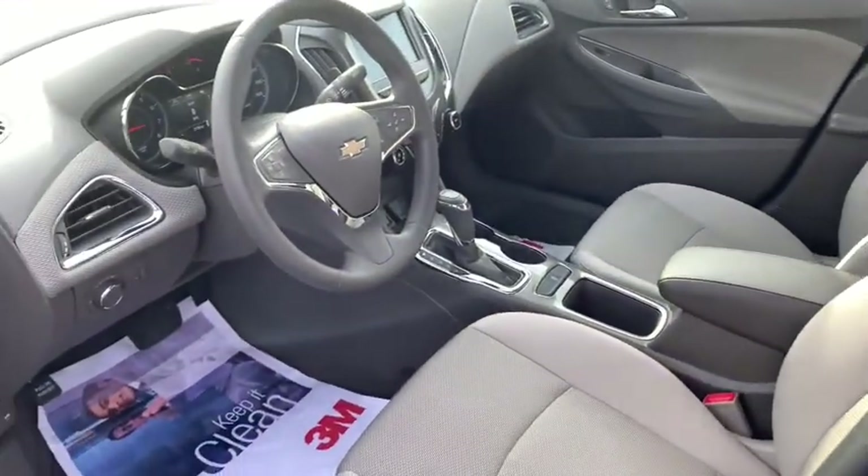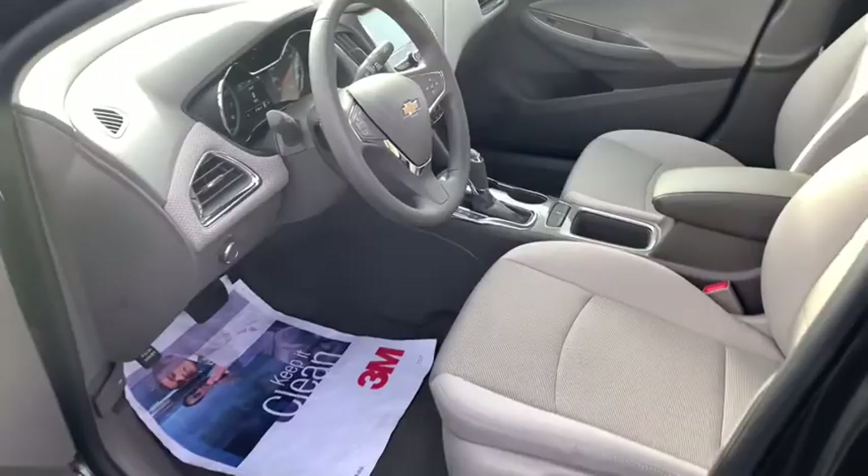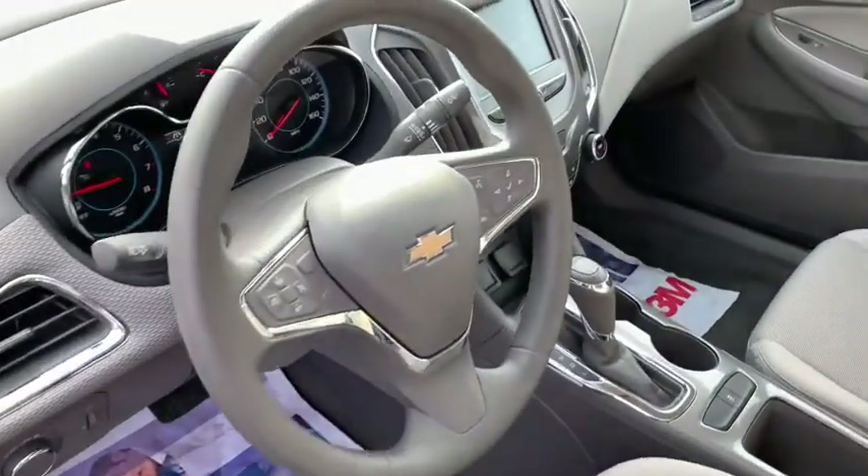Brake assist, tachometer, remote keyless entry, front reading lamp, driver vanity mirror, front bucket seats.